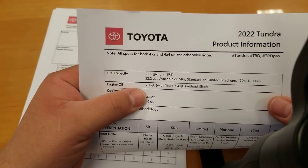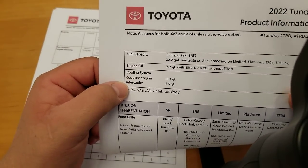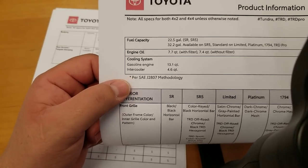Engine oil capacity is 7.7 quarts with the filter. Cooling system holds 13.1 quarts. The intercooler for the turbos holds 4.6 quarts.